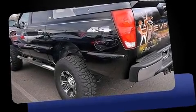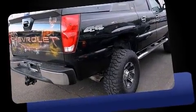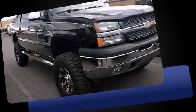Take command of the road in the 2005 Chevrolet Avalanche 1500. It features four-wheel drive capabilities, a durable automatic transmission, and a powerful eight-cylinder engine.